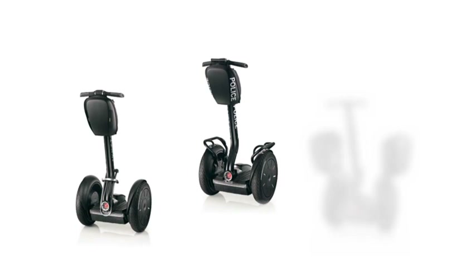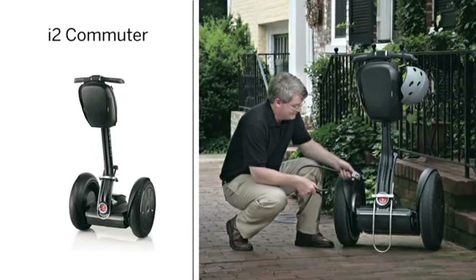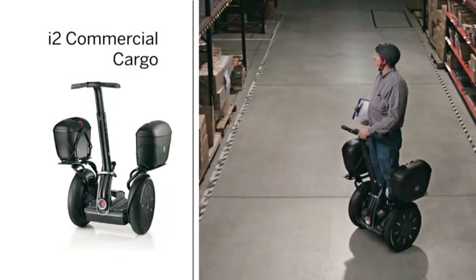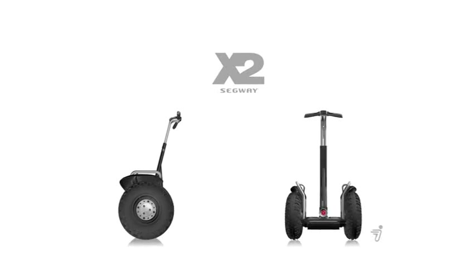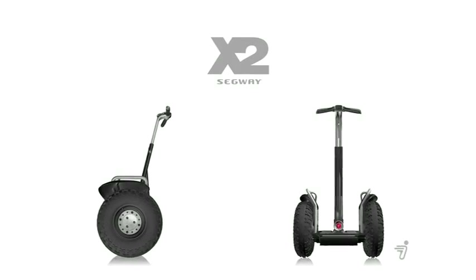The i2 is available in three package configurations that increase utility and provide solutions for specific needs: the i2 Commuter, Police, and Commercial Cargo packages, each suited for a hard day's work. The x2 is rough and tough, but it's also thoughtful and considerate.